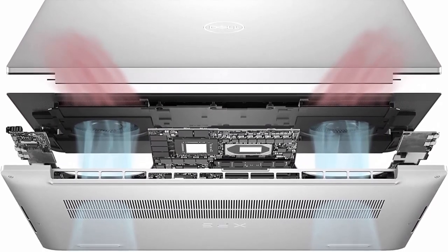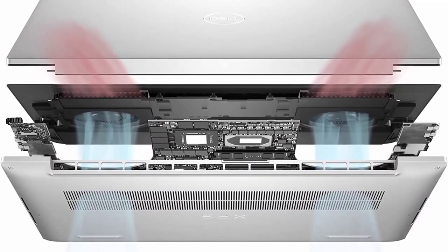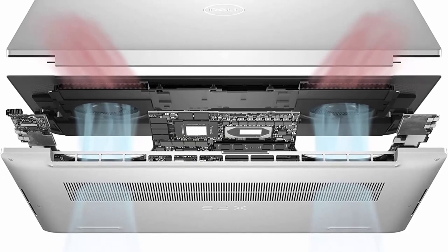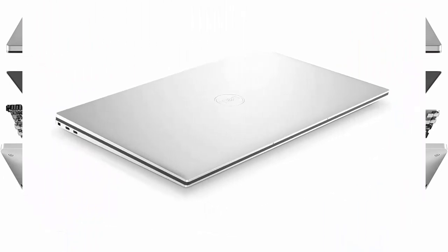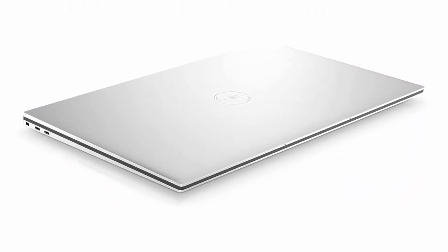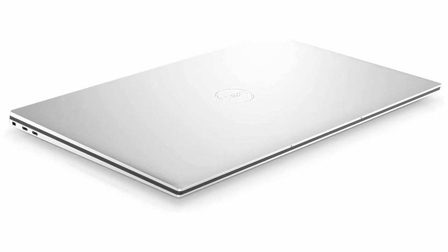Dell XPS 17-inch touchscreen laptop: NVIDIA GeForce RTX 3060, Intel Core i9-12900HK, 1TB SSD, Windows 11 Pro, UHD+ 3840x2400 touchscreen display, 32GB memory, Intel Killer Wi-Fi 6, model 9720, Silver.